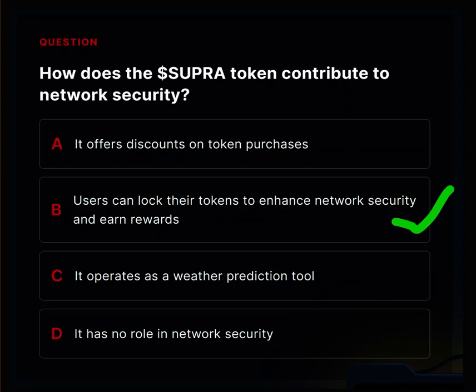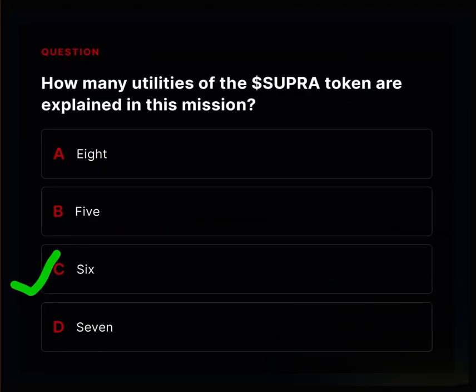By default, the native token of any network is used to secure the network. For example, the BNB token is used to secure the Binance chain because that is the native token of the Binance chain.